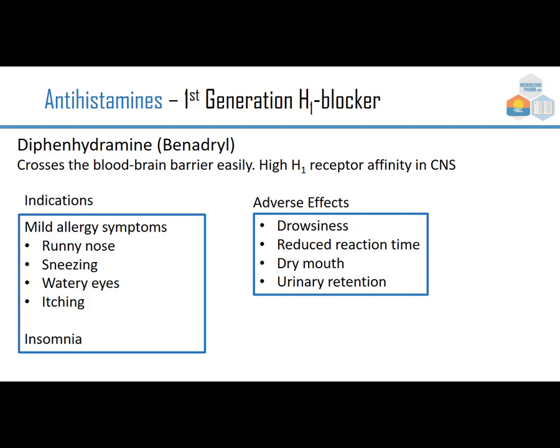Indications include mild allergy symptoms — runny nose, sneezing, watery eyes, itching — and also short-term insomnia. If somebody has trouble sleeping this can help, though there is that morning hangover where they don't feel well-rested. Adverse effects include drowsiness, reduced reaction time if driving, dry mouth, and urinary retention. These are anticholinergic or antimuscarinic effects, and first-generation antihistamines are notorious for them, making them very uncomfortable to take.